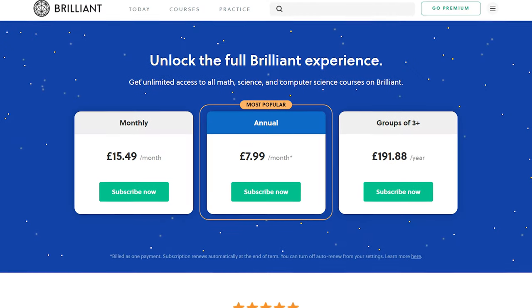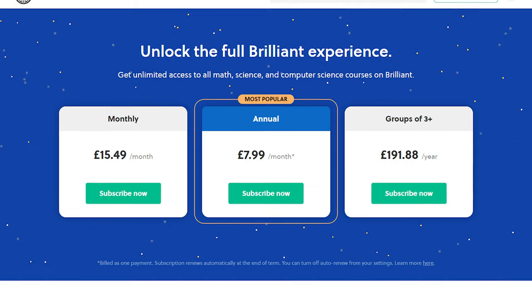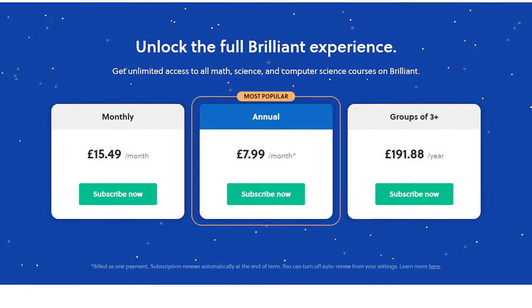My conclusion is that the subscription isn't really worth it if you're a STEM student and you can gain so much more by just doing the problems on the free community part of the website. Now don't get me wrong, I think that Brilliant is a fantastic website and has some really interesting courses, but I think the subscription doesn't really justify the price, especially considering they basically force you to buy the annual subscription just so you can access all the courses rather than the monthly subscription because of the way they've priced it.